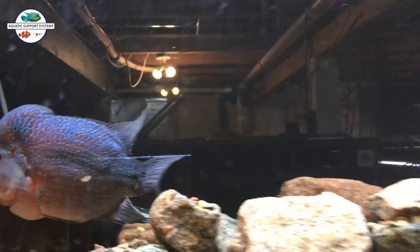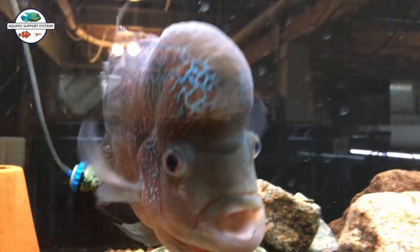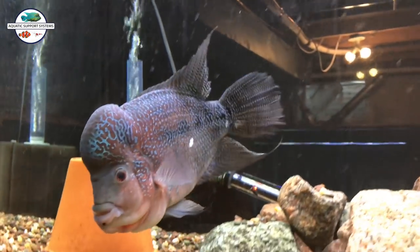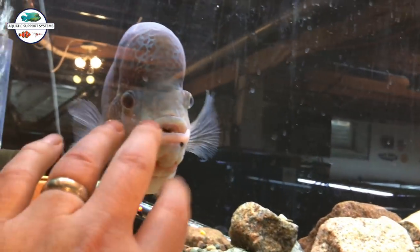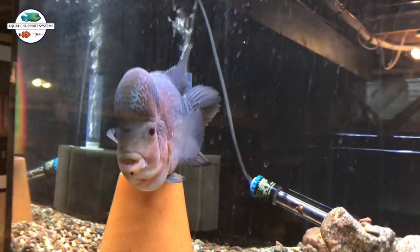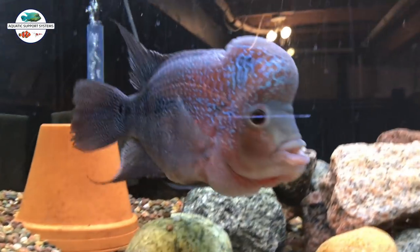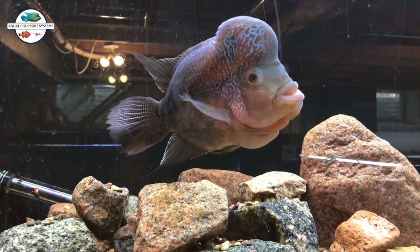Up here is the red magma flower horn. As you can see, he does have a little wound on him, but that'll be okay - he must have just hit something in the tank. He's doing great. The Moda that I had in here temporarily is now gone, so it's just him again. Things are going well with that fish.